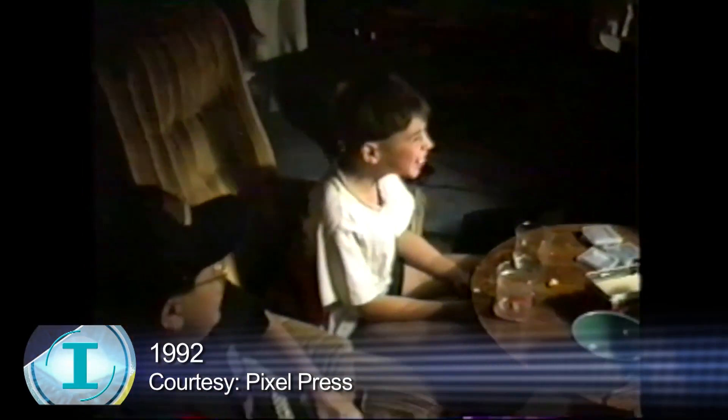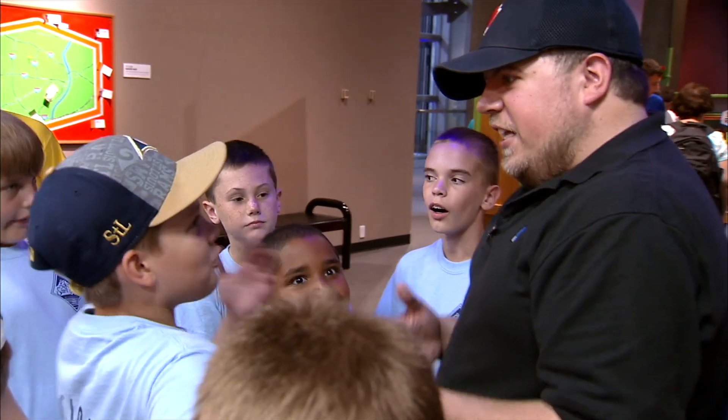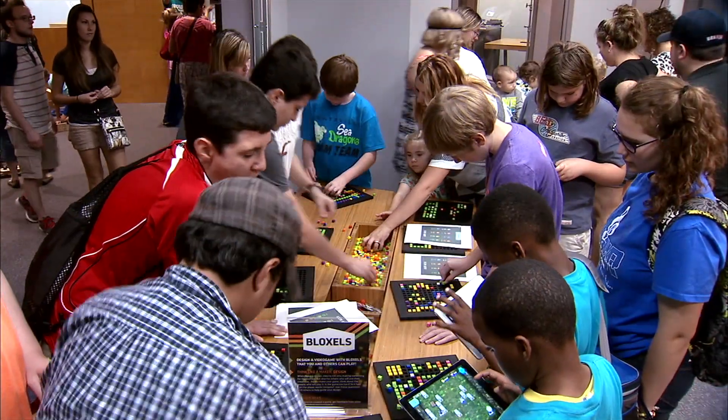This is the age when Bloxels creators Robin Rath and Josh Stevens were introduced to video games. As childhood friends, they talked about how they wanted to make their own. Video games were becoming more prolific in the home, transitioning from the arcade through systems like Atari and Nintendo. In addition to playing these games, they started to get the idea of wanting to make those games. As adults, they made video game creation for children of all ages a reality.